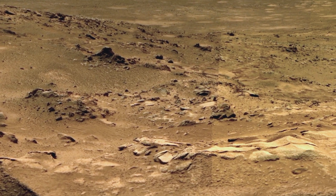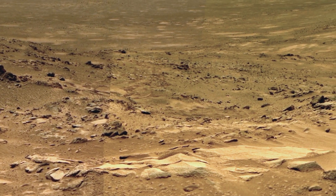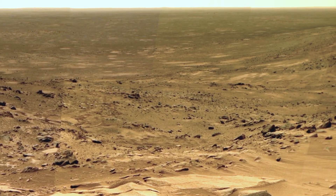Right here, Curiosity Rover has given us this breathtaking panorama — a sweeping look across Mars' vast and huge landscape. But that's just the beginning.